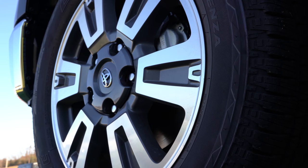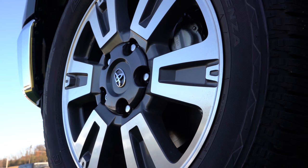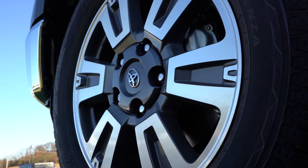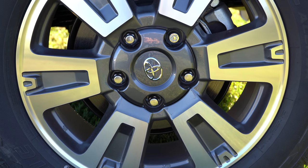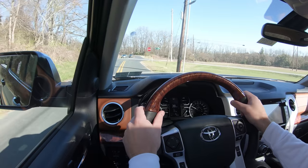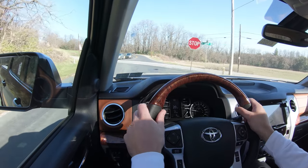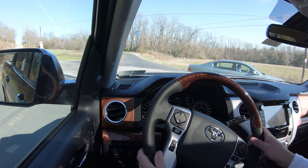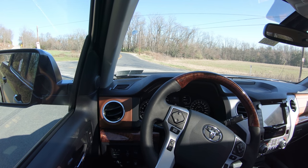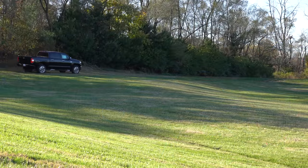Up front you'll find 13.9-inch power-assisted ventilated front discs with four-piston front calipers. In the back, 13.6-inch ventilated rear discs. As far as braking feel goes, coming up to a stop sign right now — it's definitely just fine. Certainly no issues bringing this thing to a stop, which is a plus in a larger truck like the Tundra.